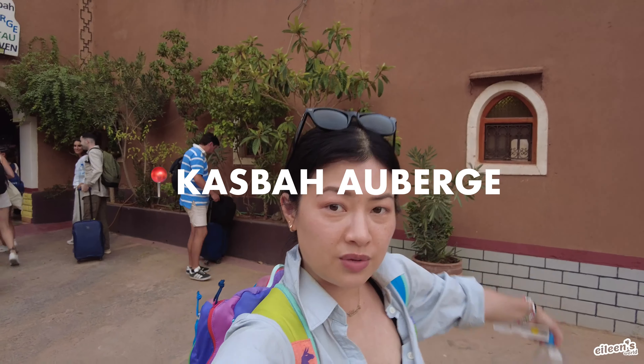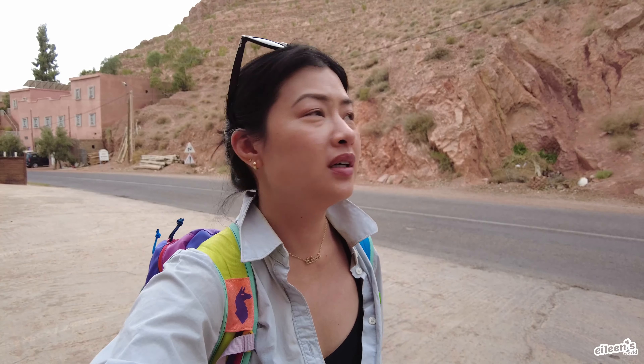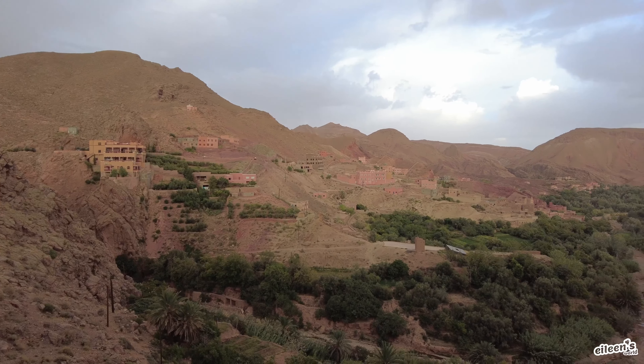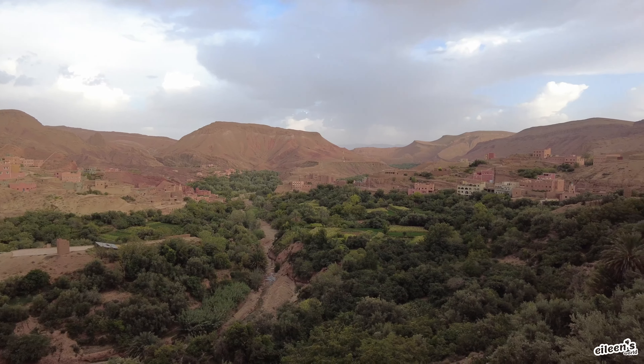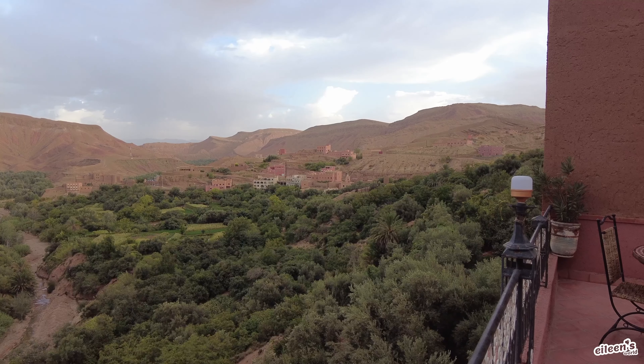We made it to our hotel for the night, which is called Casbah Au Berge Restaurant Tifa Wen. We got the luxury package, but the hotel for the first night is the same regardless of whether you get luxury or standard. The only difference is that tomorrow in the desert, we will have a bathroom inside our tent versus a communal shower. It was an extra $50 per person for the luxury camp. Look at this view from the terrace — it was quite a beautiful drive, even though I was sleeping most of the time. When I woke up and took a peek, it's nice out there.